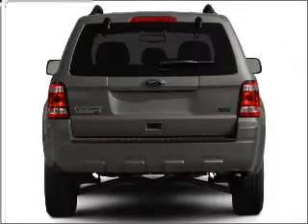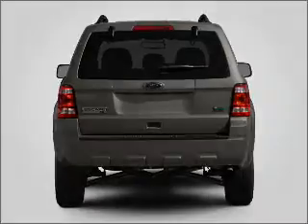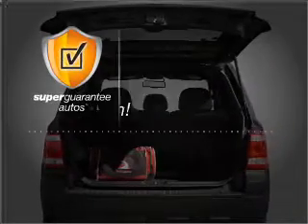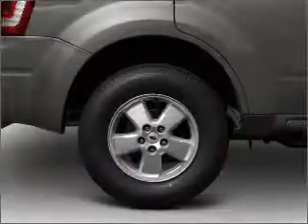With a reliable 6-cylinder engine connected to a smooth-shifting 6-speed automatic transmission, this vehicle qualifies for our free Super Guarantee Autos vehicle warranty program. Buy a vehicle and get a free warranty from us, only at everycarlisted.com.